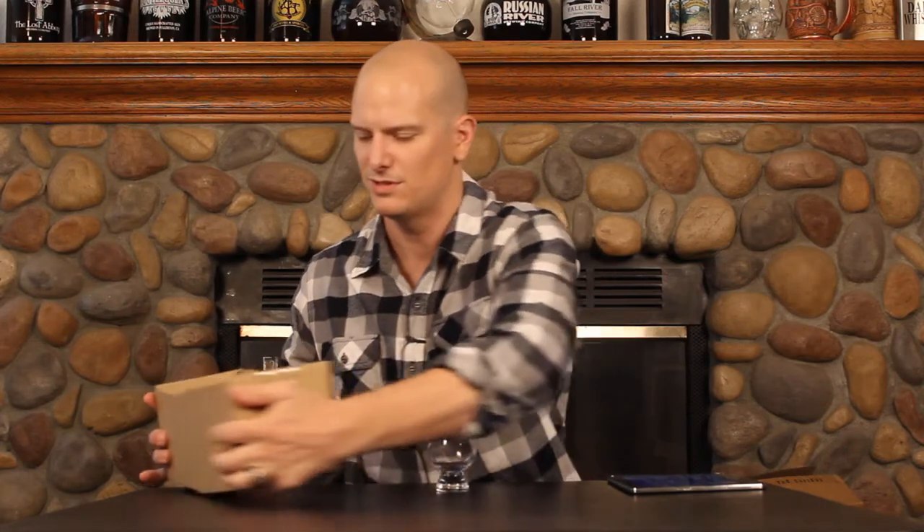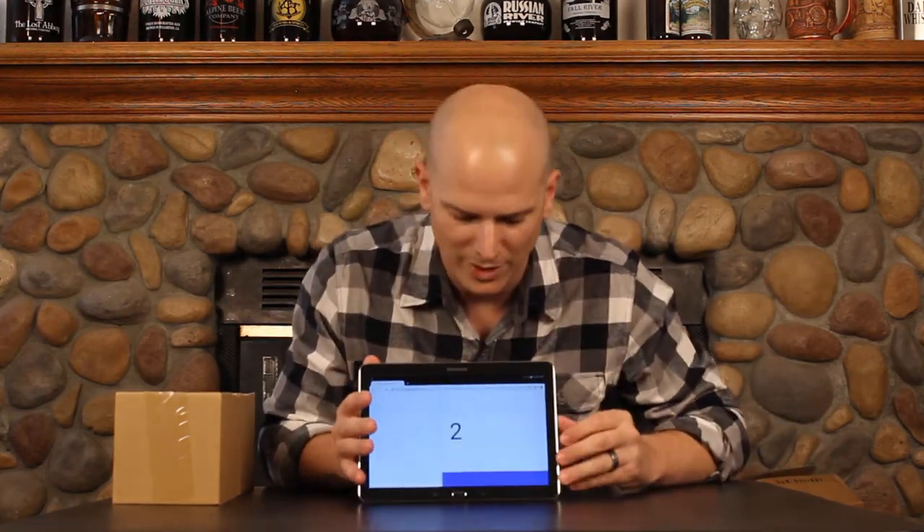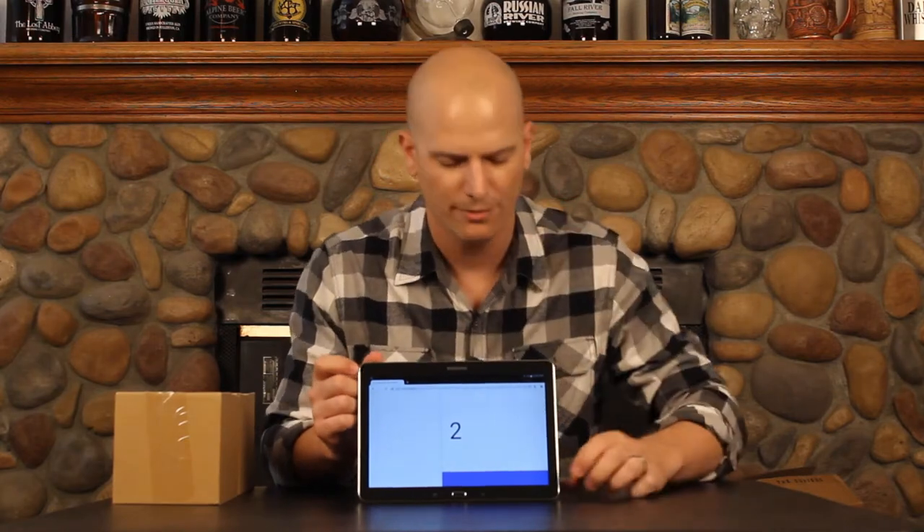We've got 24 samples in these two boxes. These are made up of whiskeys sent to me by distilleries to review, whiskeys sent to me by friends in the whiskey world, and whiskeys that I've already reviewed and put in a sample bottle a few months after they've been open, so we can see what the whiskey's tasting like with a little bit of air time. If this is a re-review, it will be linked up here and in the description below. We've got 24 samples programmed into our random number generator and we're going to hit the generator three times.